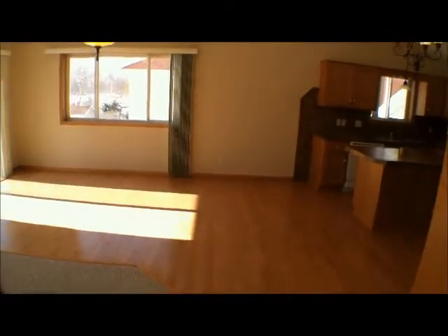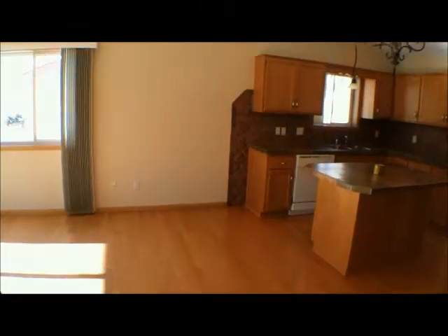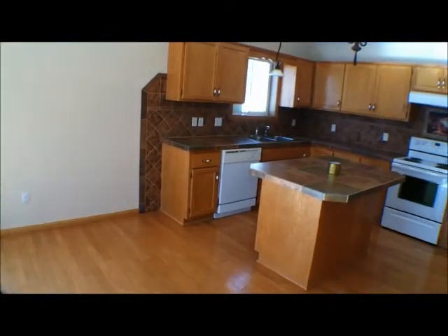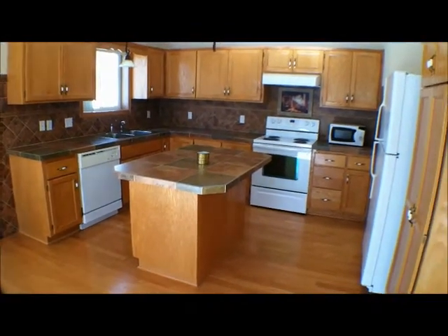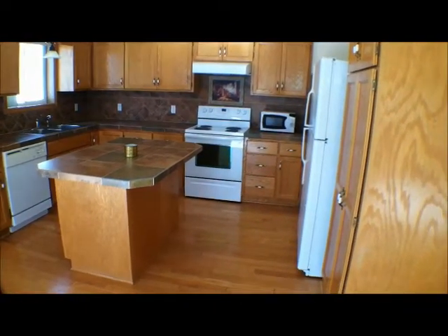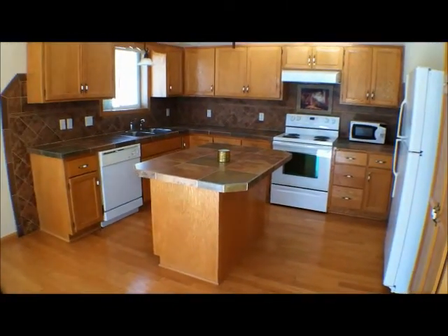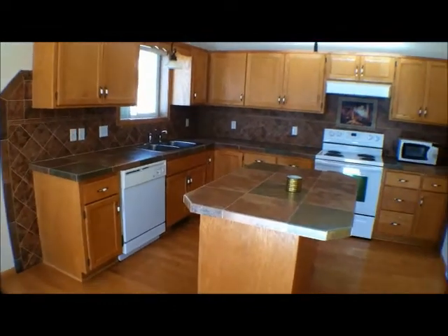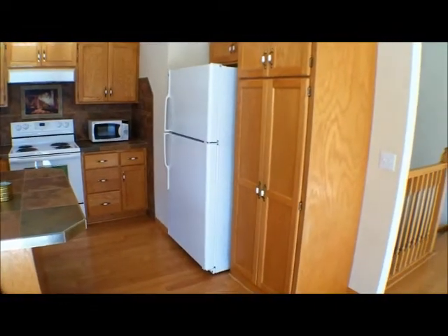The kitchen has all white appliances, an electric stove, a sink that overlooks a window, a nice center island, and lots of storage space. Just going to get you one more view of the other side of the kitchen with the refrigerator.